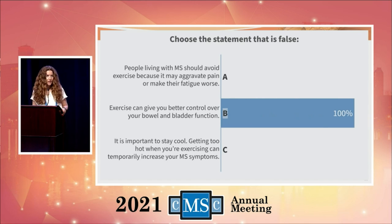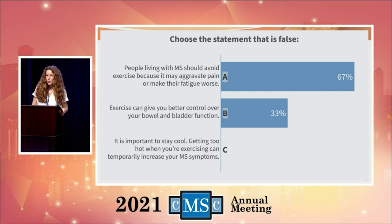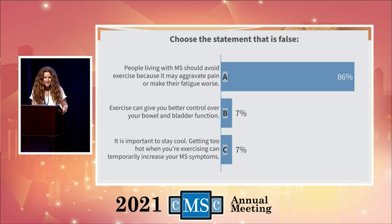On to the next one. Choose the statement that is false. People living with MS should avoid exercise because it may aggravate pain or make their fatigue worse — exercise can give you better control over your bowel and bladder function — or it is important to stay cool because getting too hot when exercising can temporarily increase your MS symptoms. The lie is that people living with MS should avoid exercise. Studies have shown that exercise can actually help improve symptoms in people living with MS.